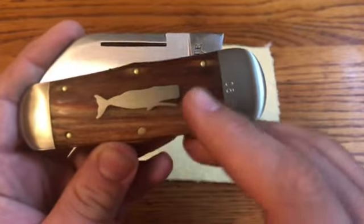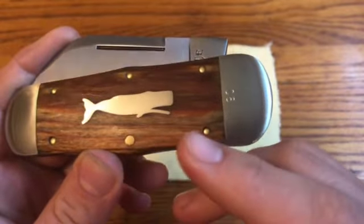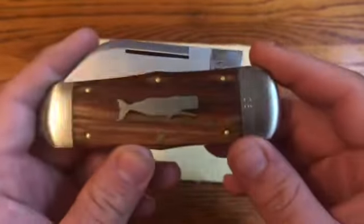First of all, you see it has this super unique whale shield. They fit it in really well — super well installed — and it's installed into this really unique pine wood.